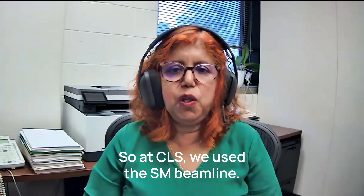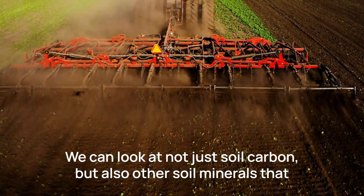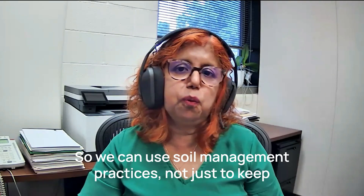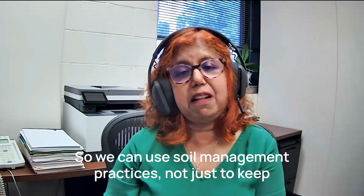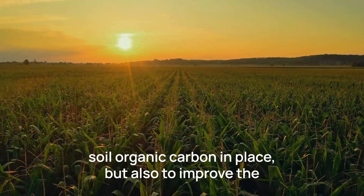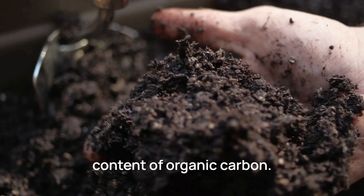So at CLS, we use the SMBIM beamline. We can look at not just soil carbon, but also other soil minerals that are going to help to store carbon. So we can use soil management practices not just to keep soil organic carbon in place, but also to improve the content of organic carbon.